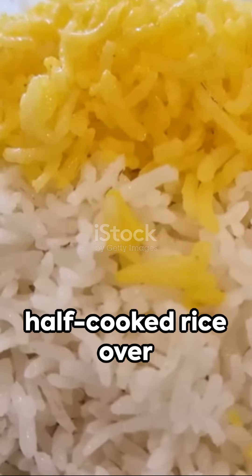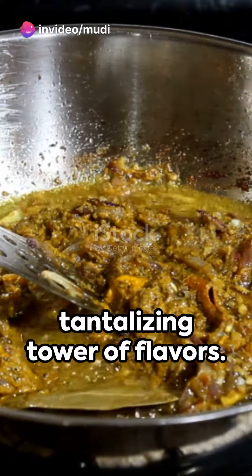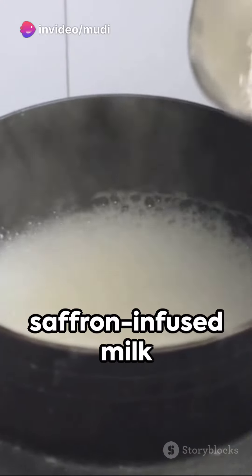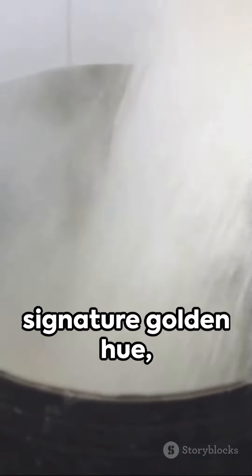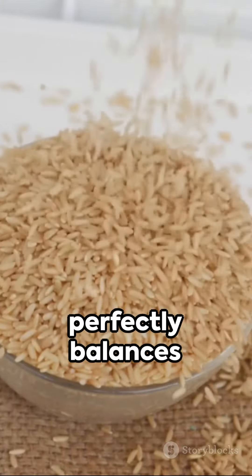Next, we lay half-cooked rice over the marinated chicken, creating a tantalizing tower of flavors. A sprinkle of saffron-infused milk gives the rice its signature golden hue, while fried onions add a touch of sweetness that perfectly balances the spices.